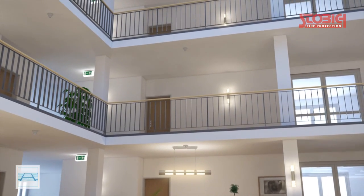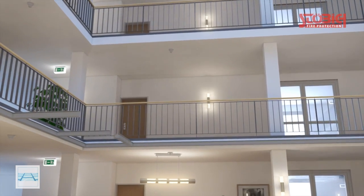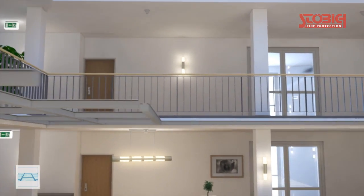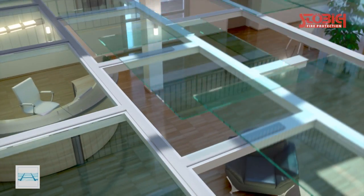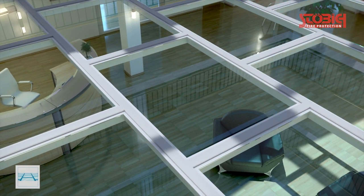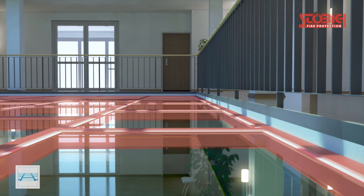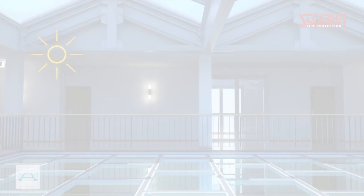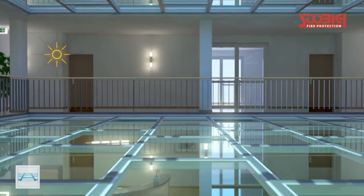Fire protection glass would be another possibility to close horizontal openings. The opening to be closed must first be segmented into several sub-areas, as the dimensions of the single fire protection glass elements are limited. This makes an additional and also fire protective supporting structure necessary. The result is a lower transparency, a larger static load, and higher costs.